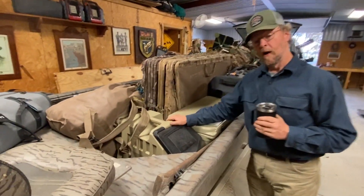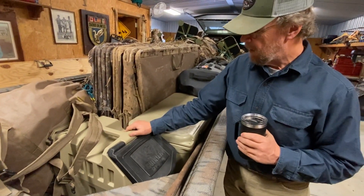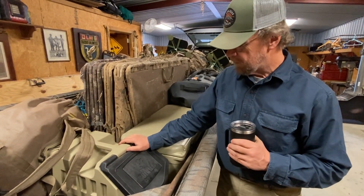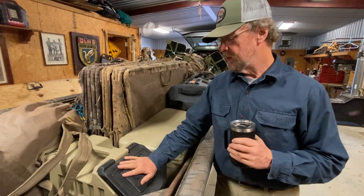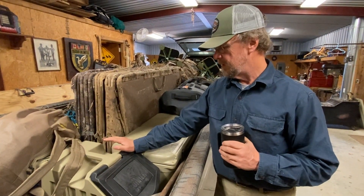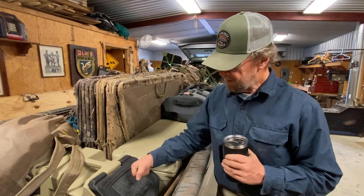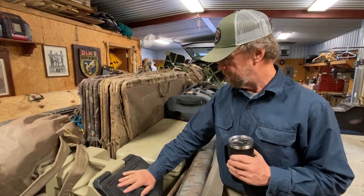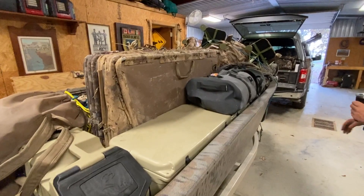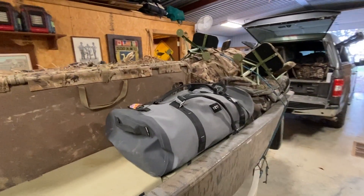A cool new product just coming out from our buddies at Gunner Kennels is this food box — food crate. It'll hold 50 pounds of dry dog food, it's watertight and airtight. You put your food in there, your bowl, everything you need, and it's good. In the past I've tried bags and different things — this is a great addition to the Gunner lineup. We've also got a couple of Yeti coolers for drinks and to ice down our groceries.